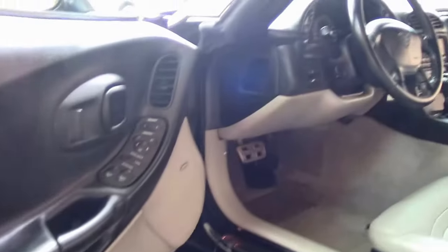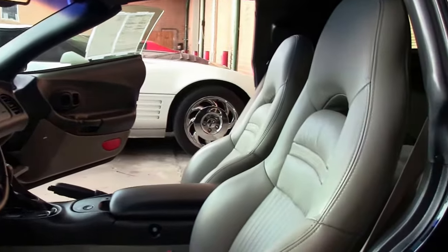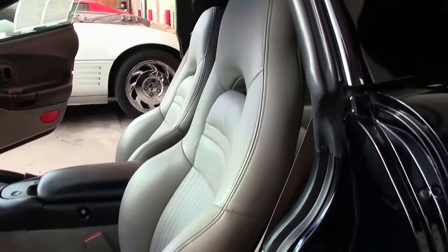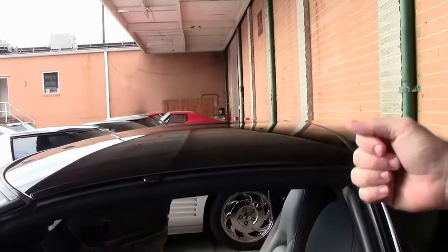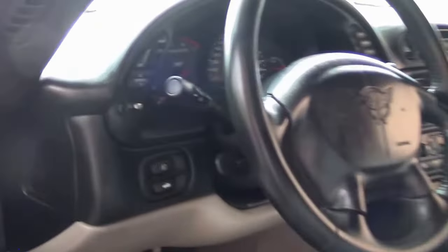Interior-wise, the gray interior — or titanium interior — you don't see that combination very often, so very nice. It has an HUD display, dual-zone climate control, and an in-dash CD.